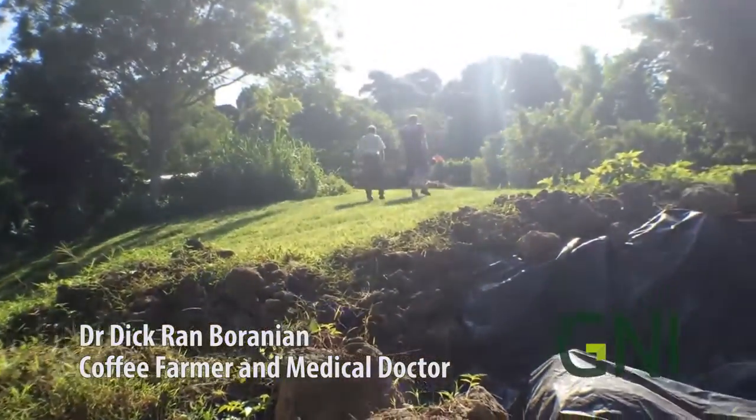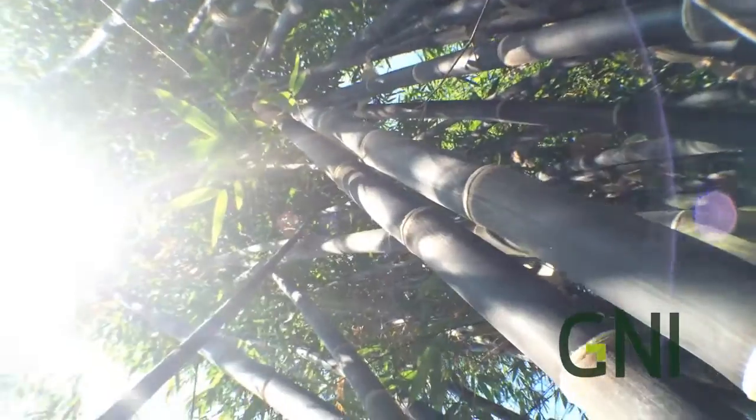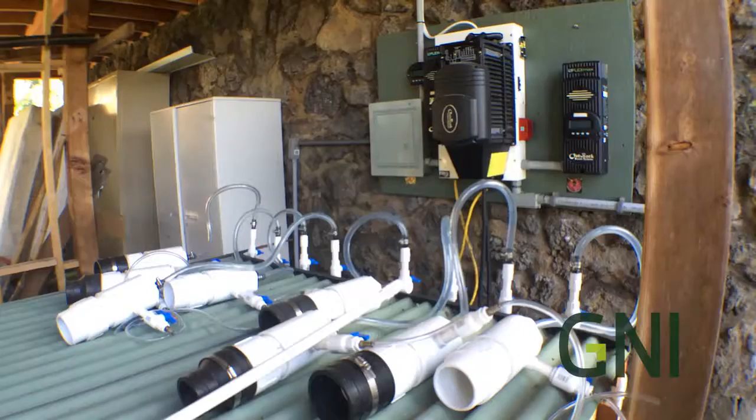Through a grant by the County of Hawaii, Dr. Baranian was able to build this coffee drying facility and adjacent structures which utilize homegrown bamboo construction technology, including his borax pump system to treat the beams.